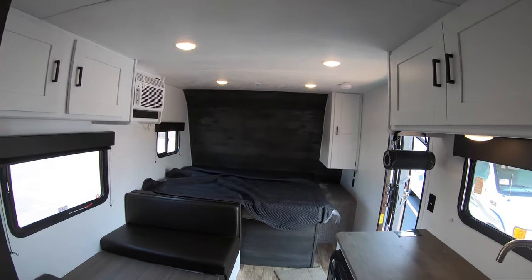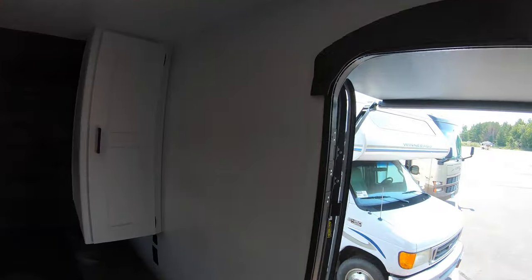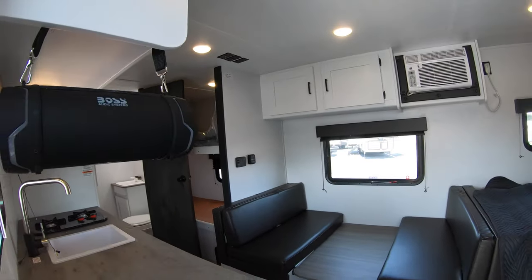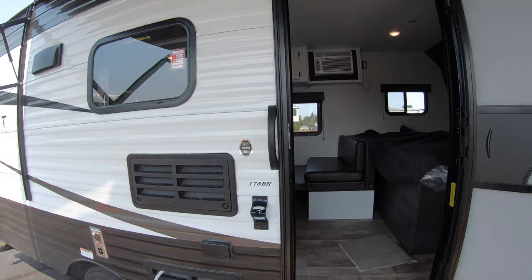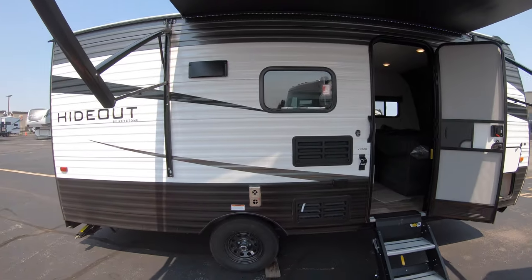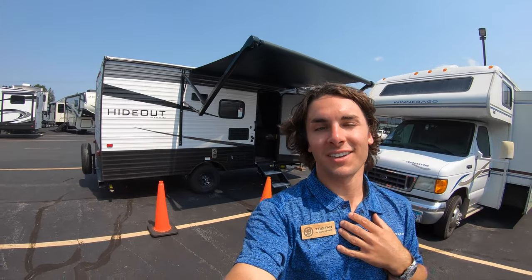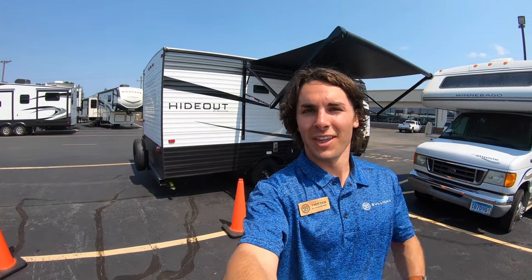Step outside one last time. This is the 2021 Hideout by Keystone, 175BH bunkhouse. My name is Tristan Aikison — I'm sweating a lot, it's warm out here in Duluth. You can call me at 507-923-5675 if you have any questions about this unit or any other here at Duluth. Have a great rest of your day!